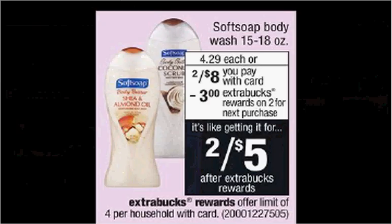The Soft Soap Body Wash is on sale two for $8 this week. When you buy two, you'll get $3 back as an extra care buck. There's a 75 cent off coupon available at softsoap.com. If you buy two and use two coupons, you'll pay $6.50 out of pocket. Get the $3 back — it'll be like getting each bottle for $1.75.